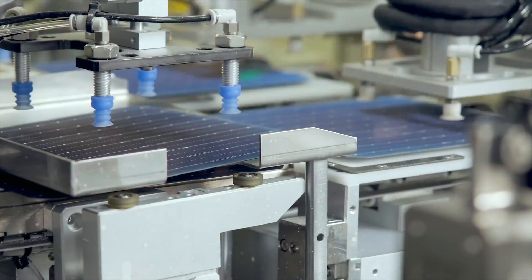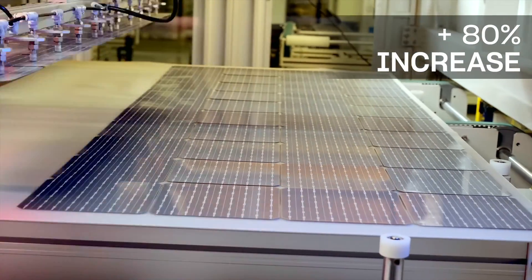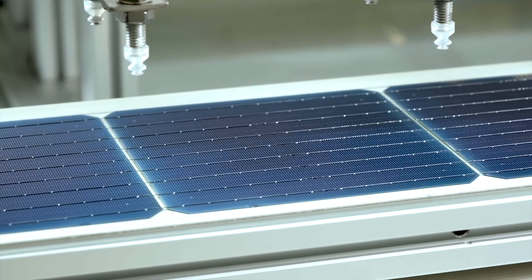Since then, a lot of things have happened. The efficiency of solar panels has increased by 80%. Cells have nine bus bars instead of three, but prices have fallen significantly.